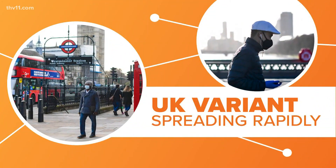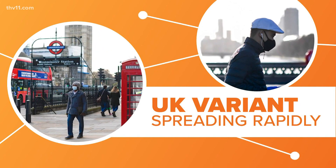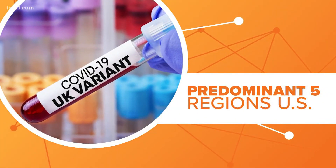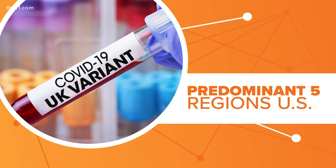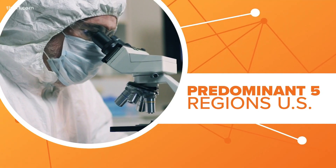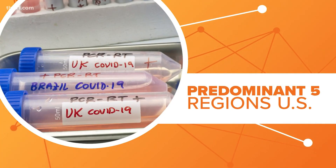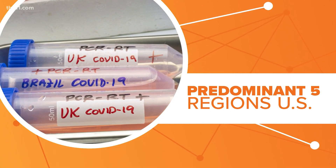It is now looking like the UK variant of COVID-19 is the predominant strain in many parts of the US. Let's connect the dots. The CDC now says that the UK variant accounts for 26% of COVID-19 cases in the US. The variant, which was first discovered in the United Kingdom in September, did not appear in the US until the very end of December. Now it is the predominant strain in at least five regions, with Florida having the most confirmed cases.